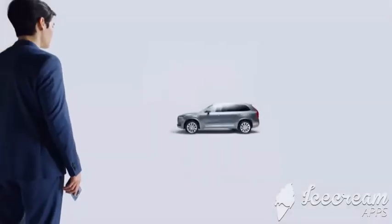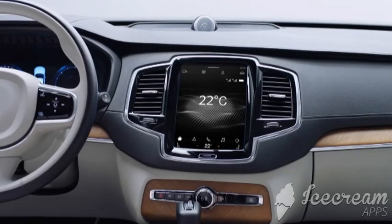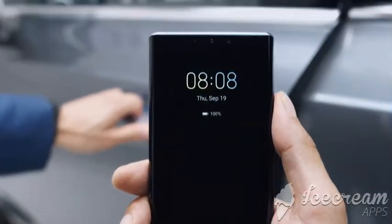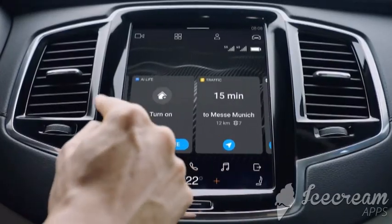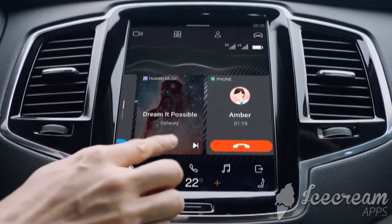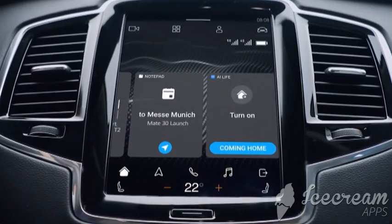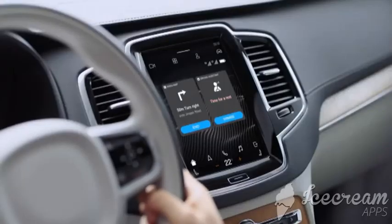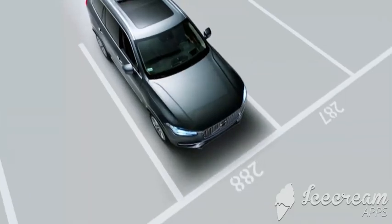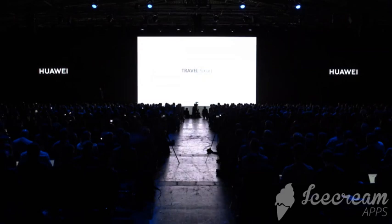Huawei HiCar connects seamlessly from mobile to vehicle. Launch your screen for an overview of the car — you can lower the temperature or control the windows. Your phone is now your car key. The in-car display becomes an extension of your phone screen. Scroll through functions on widgets, make a call, or control your smart home system. One-button navigation includes road safety reminders, and after parking, it remembers your spot with an automatic photo. Travel smart with Huawei HiCar.